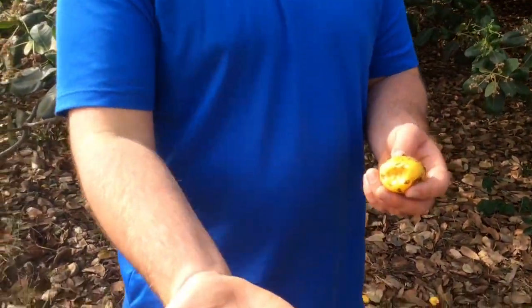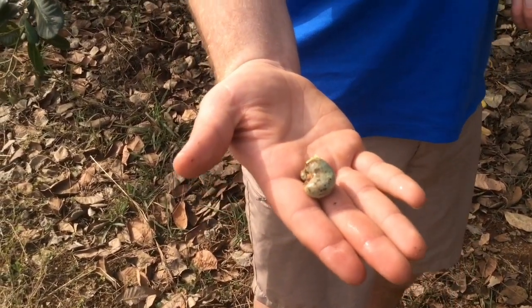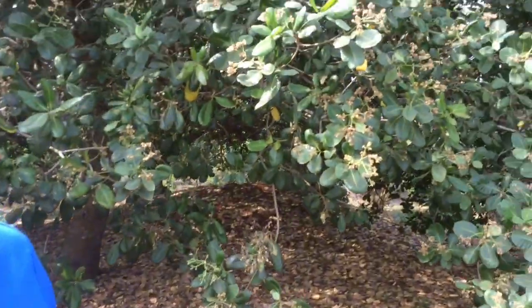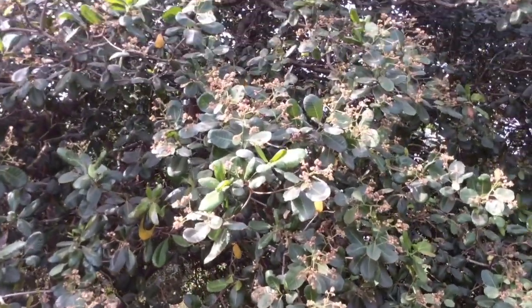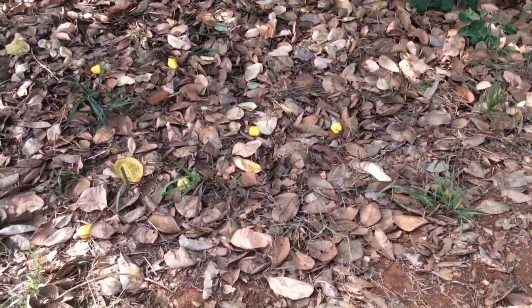So hold the cashew. When you dry it and process it, that's what we buy in the store as a cashew. And then this is the tree — if you look close, you'll see some more of the yellow-fruited ones. So they fall on the ground like this and then you pick them off the ground.